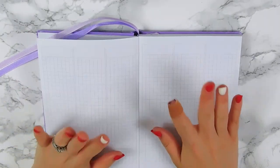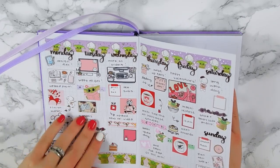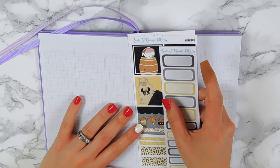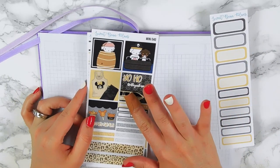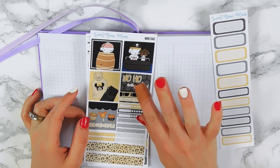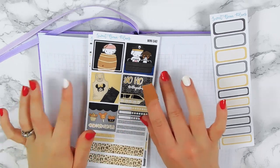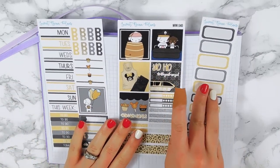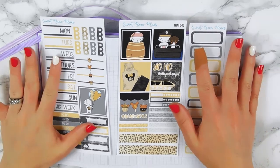Hey guys, welcome back to my channel. I'm going to be planning the week of — today's Tuesday the 18th — so the week of February 17th is what I'm planning. I'm going to be using this kit that I just designed and it's going into the shop this Friday. It's a Pirates of the Caribbean theme.